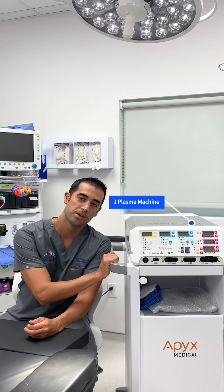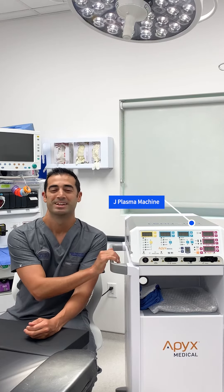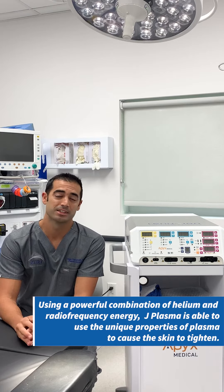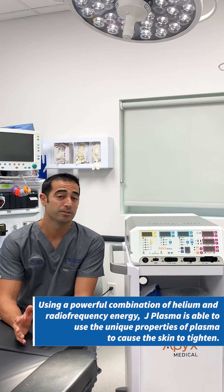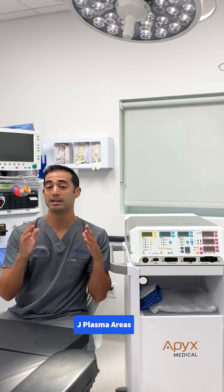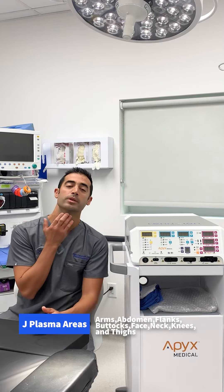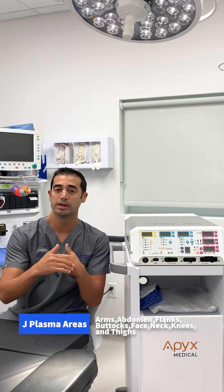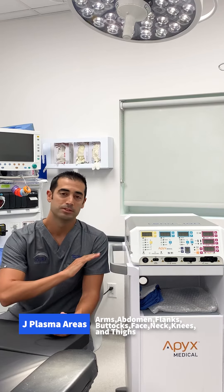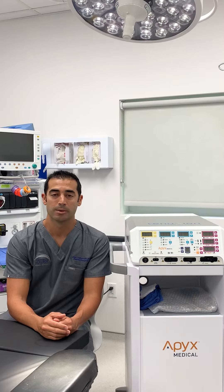This is the famous J Plasma machine by a company called Renuvion, and it has been a fantastic addition to my practice. I've really enjoyed using it. It has given me some fantastic results with skin tightening in many different areas of the body — from the chin area to the arms, to the inner thighs, to the abdomen, to the back. It's been a great asset to have for skin tightening with liposuction.